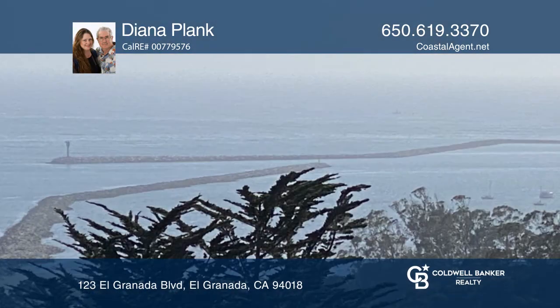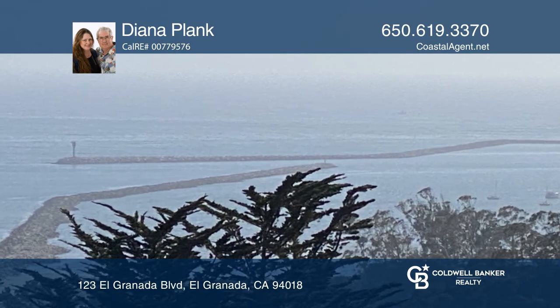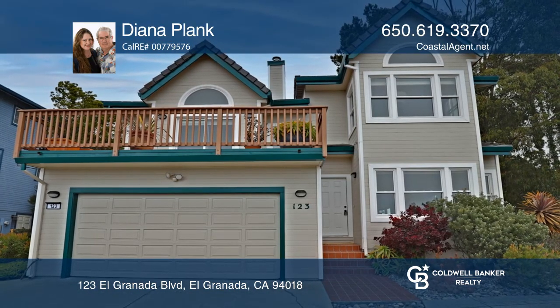Toast the ocean sunsets and listen to the distant foghorn. Want to know more? Call Diana Plank today.